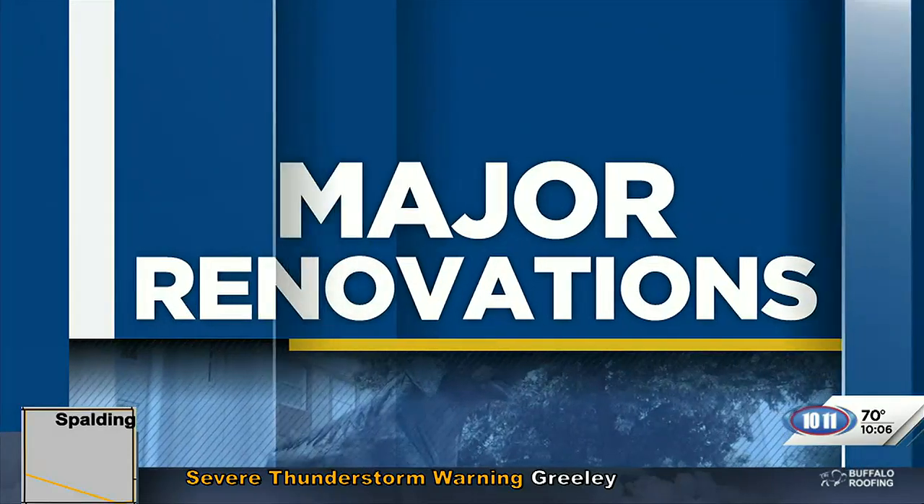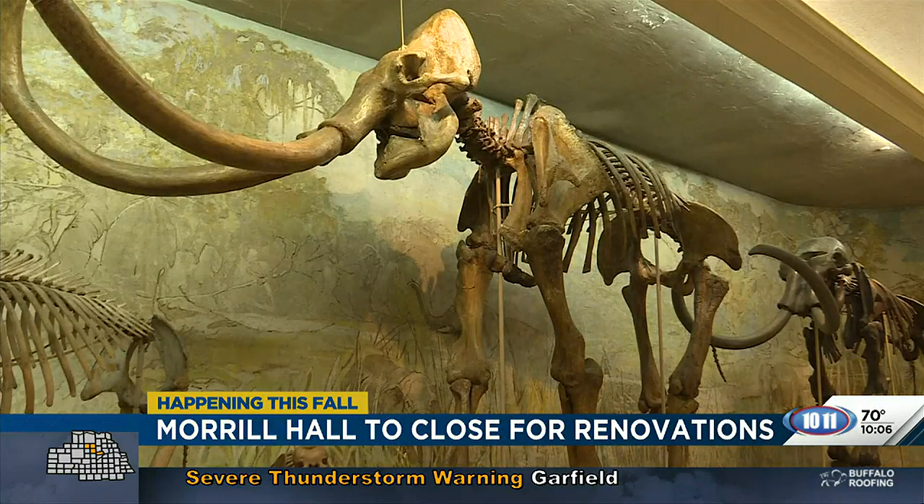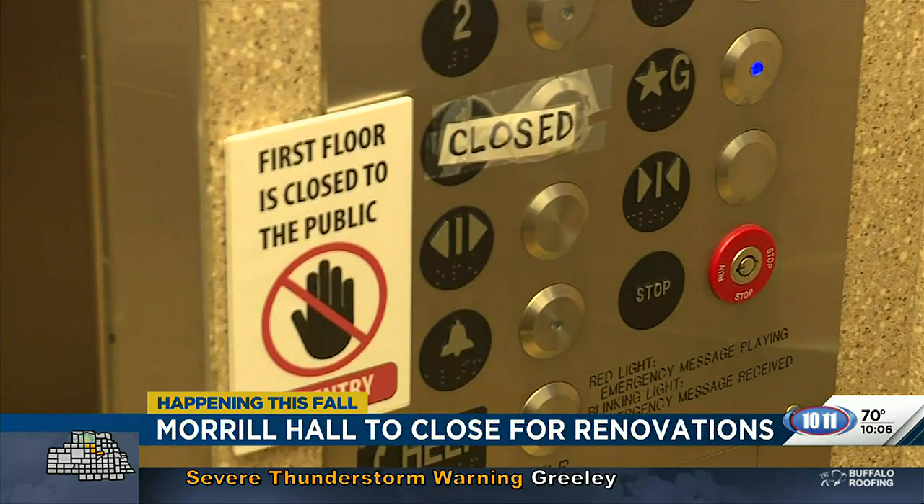UNL's Morrill Hall is getting its biggest renovation in the 96 years it's been open. The historic museum will close in early October for construction and won't reopen to the public until early next year. The renovation will include improved accessibility, a refurbished classroom, and updated lighting and flooring.